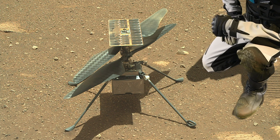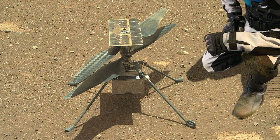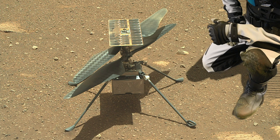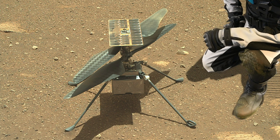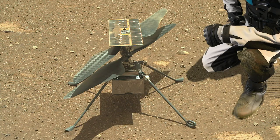There's one special feature that you can't see underneath the solar panel — a little piece of fabric from the Wright Flyer, the Wright Brothers' first aircraft. A piece of fabric has now been glued to the underside of the solar panel as a tribute to the ingenuity of the Wright Brothers.